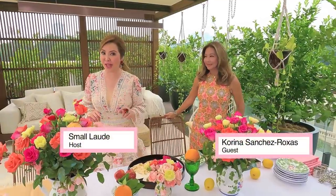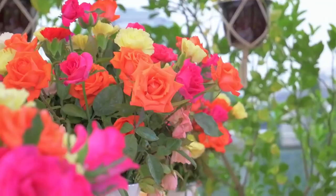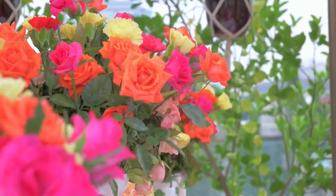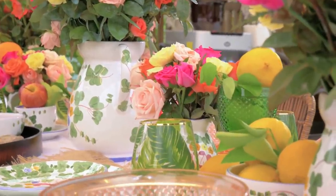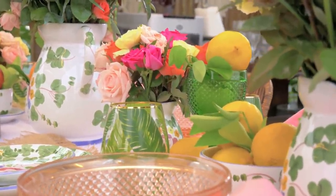We're doing our table setting and it's so beautiful and colorful. Flowers really never go out of style, and you don't have to buy expensive ones — local Baguio flowers are very cheap, but when you put them together, the effect is beautiful. Carnations in pink, orange, and yellow always go so nicely together with fresh fruits. All real and fresh flowers and fruits.